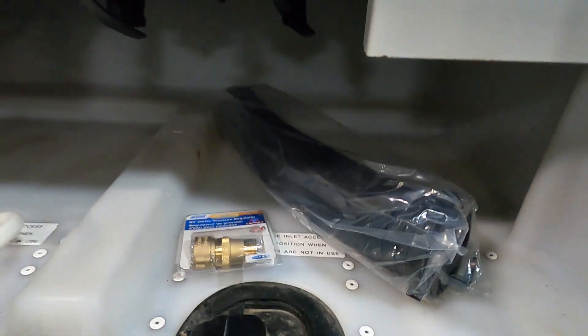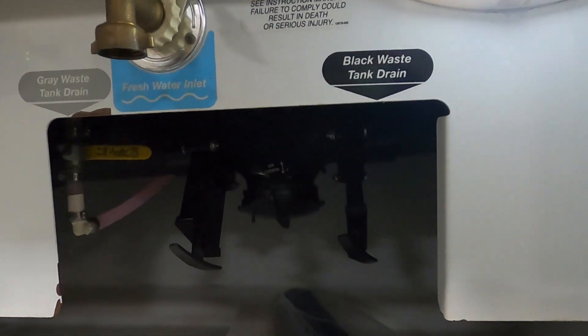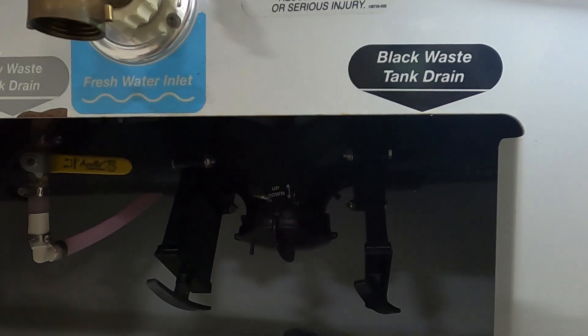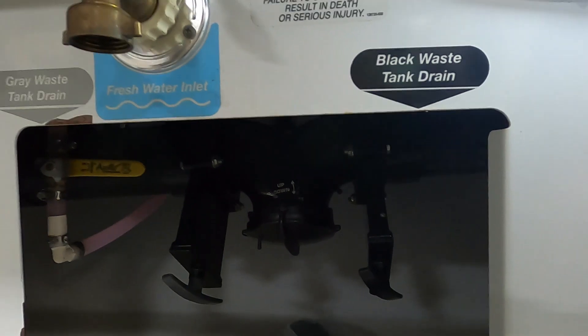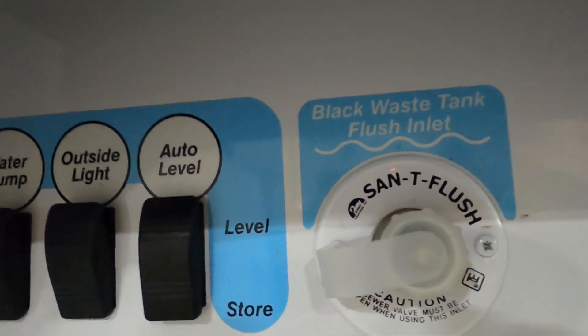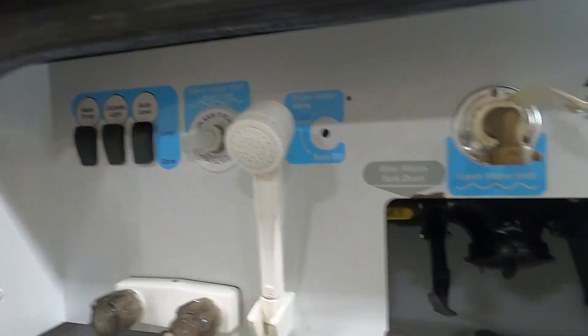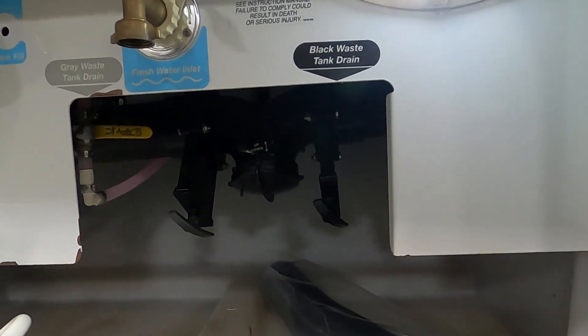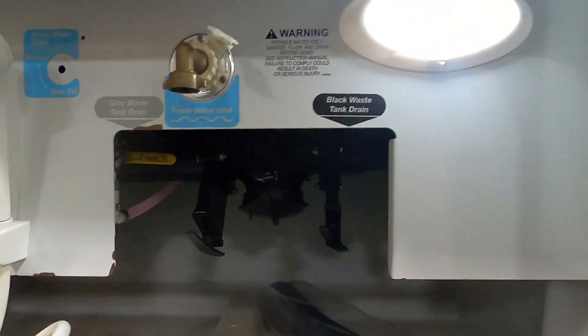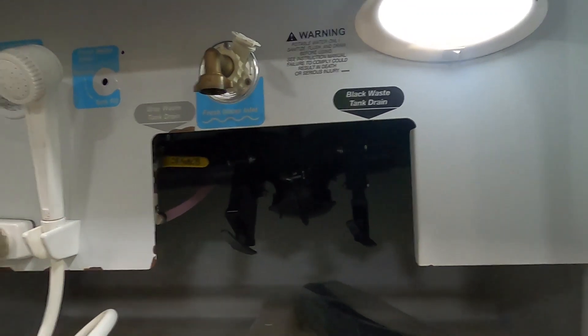At the dump station, park accordingly — your dump is going to be right in front of your tires. Hook up your 10-foot sewage hose from your convenience pack. First, pull the black waste drain handle. Once it sounds like it's no longer draining, go inside and check the level of your black tank. If it shows empty or even at a third, come back out — leave the handle open, hook up the hose at the dump station, and let that run for a good five minutes to wash out your black tank. Once done, remove the hose, put the cap back on, drain remaining water, then close the black handle. Then pull your gray handle — that's the cleaner water from your sinks and showers, and it will clean out your sewage hose.